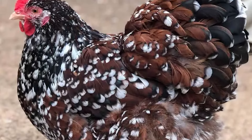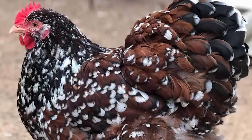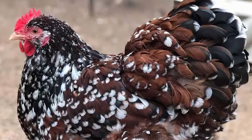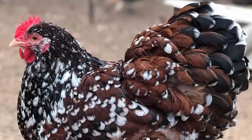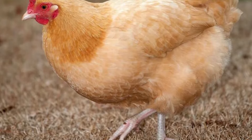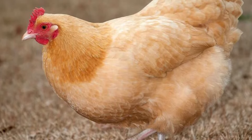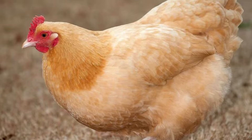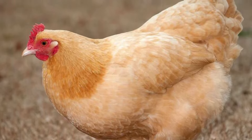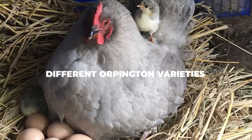As far as the UK standards are concerned, in order for your chicken to be properly accepted into the registry, it needs to have a deeper and broader body, with a curvy yet shortish tail at the back. Interestingly enough, they also only accept the chicken if its plumage is closer as opposed to it being on the fluffier side of the spectrum. Other than that, the same requirements apply as for the US version. Now let's take a look at the different Orpington varieties.